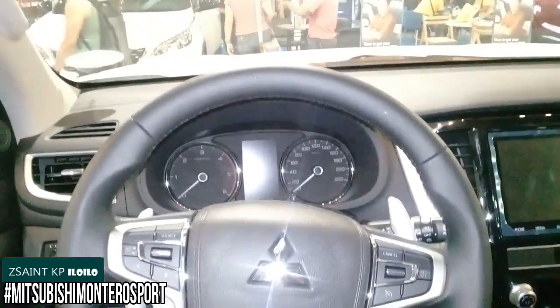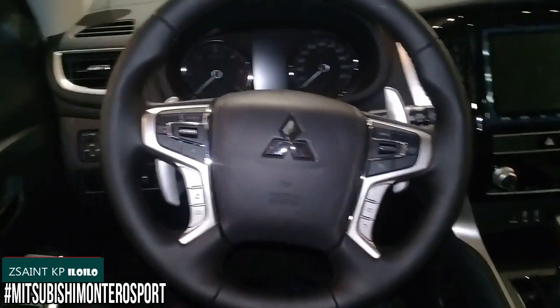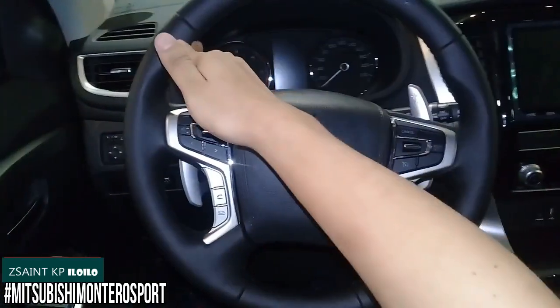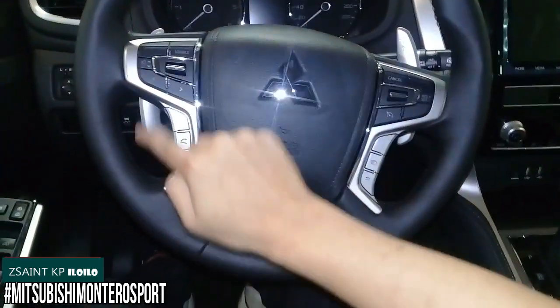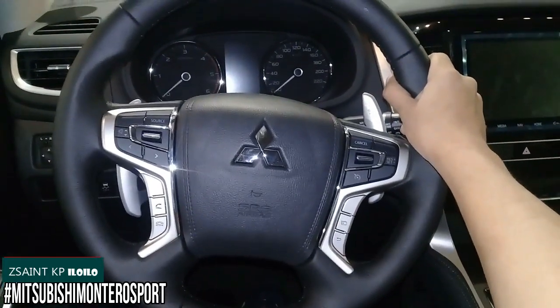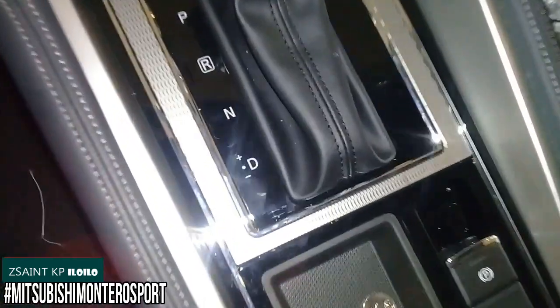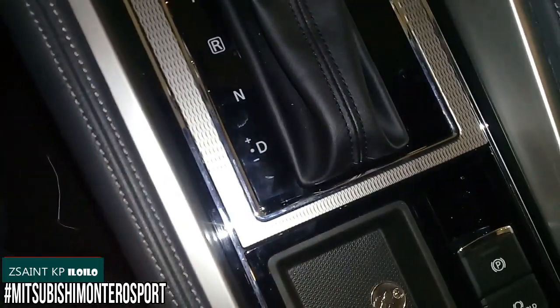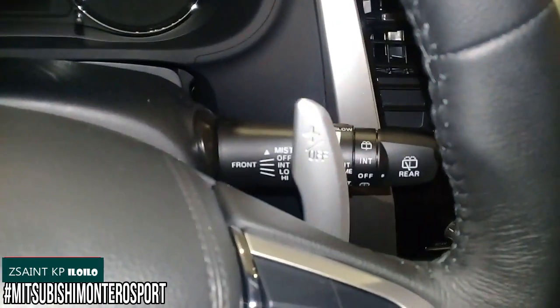A hydraulically-assisted rack and pinion power steering system is what the facelifted Montero Sport uses. Standard on the GLS variant is a four-spoke design leather-wrapped steering wheel with sport grips at 10 and 2, contrast stitching going around the inner rim, and multifunction controls found on both silver-accented steering wheel spokes. Having the 2.4-liter turbocharged MIVEC clean diesel engine, the Montero Sport GLS is mated to an 8-speed automatic gearbox with sport tiptronic manual shifting via the plus and minus on the gear lever or paddle shifters found behind the steering wheel spokes.